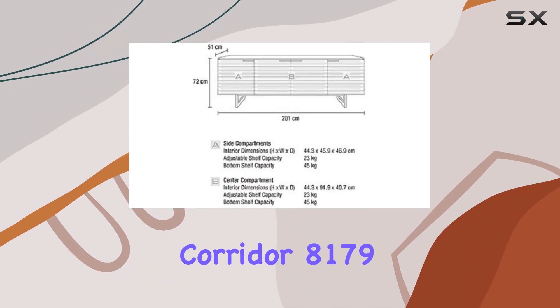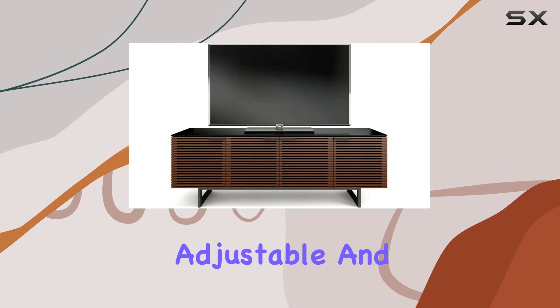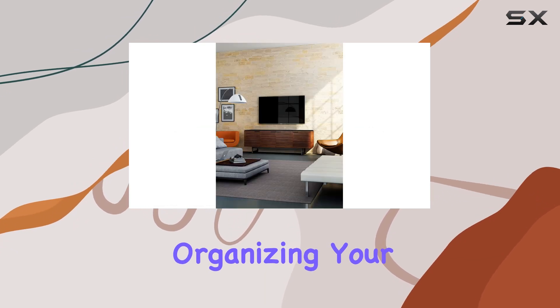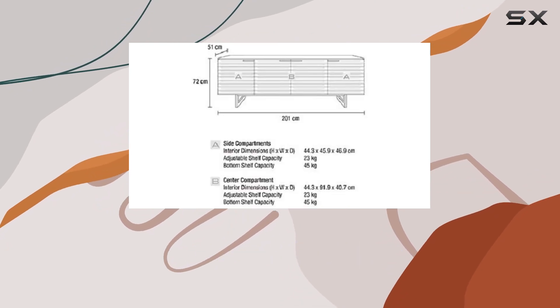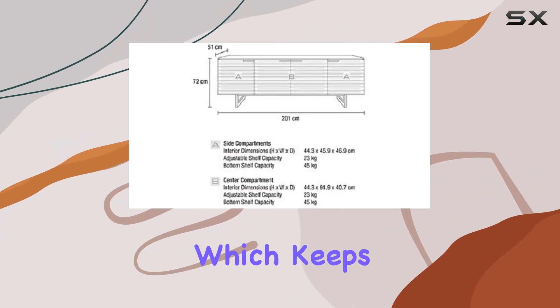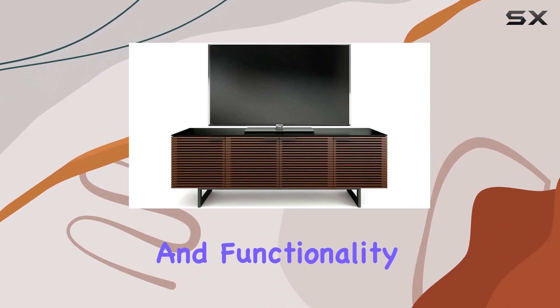The Corridor 8179 boasts ample space for all your media components and more. With adjustable and removable shelves, organizing your equipment is a breeze. What truly sets it apart is the integrated cable management system, which keeps unsightly cords neatly out of sight, maintaining both aesthetics and functionality.